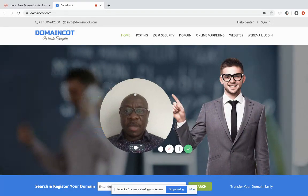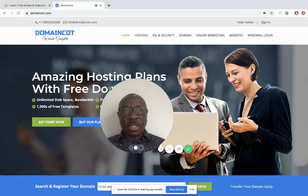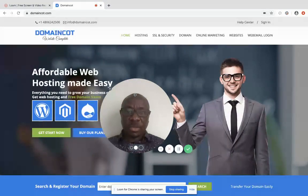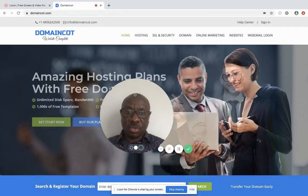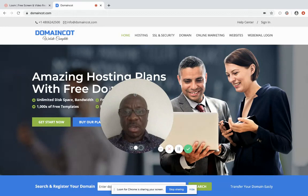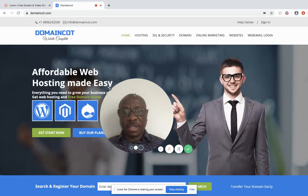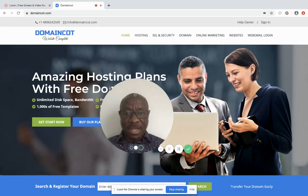Whether you are an existing business or you're contemplating starting a new business, the first order of call is to buy your domain name, which is similar to registering your business. For you to get a space on the internet, it starts with your domain name. I'm going to walk you through how to buy it.